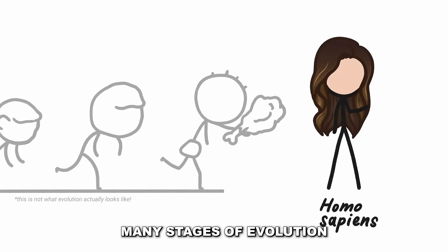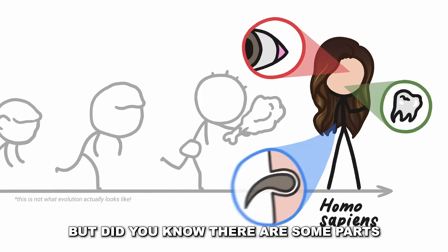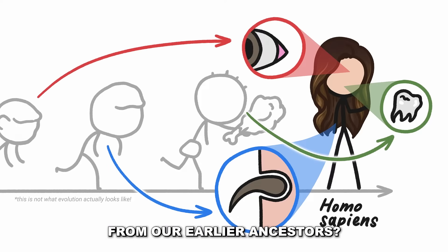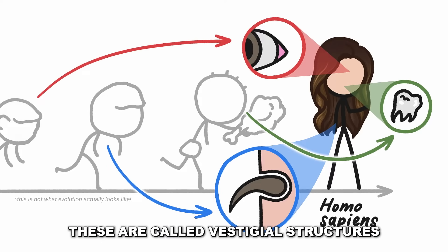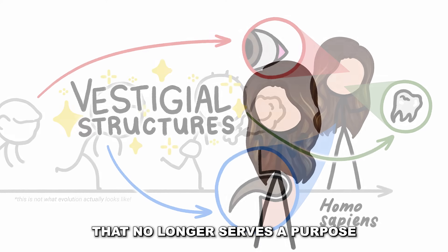Homo sapiens have gone through many stages of evolution to get to our modern form, but did you know there are some parts of our body that are left over from our earlier ancestors? These are called vestigial structures, which means an evolutionary remnant that no longer serves a purpose.